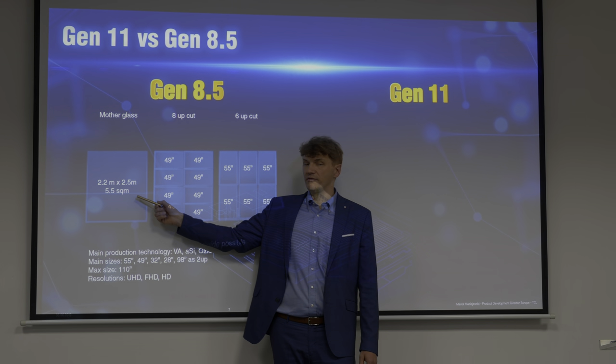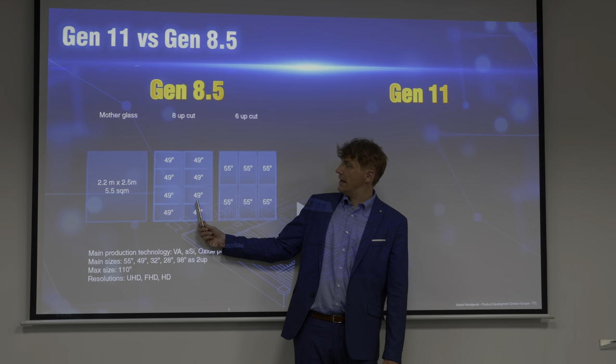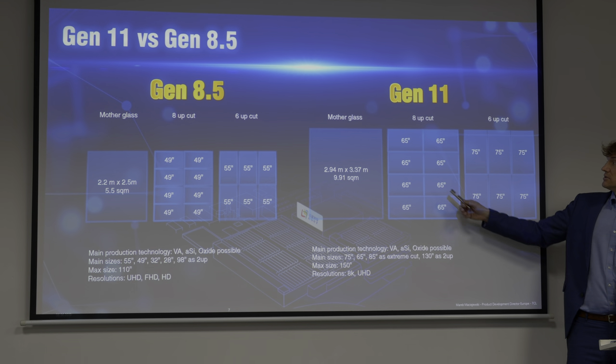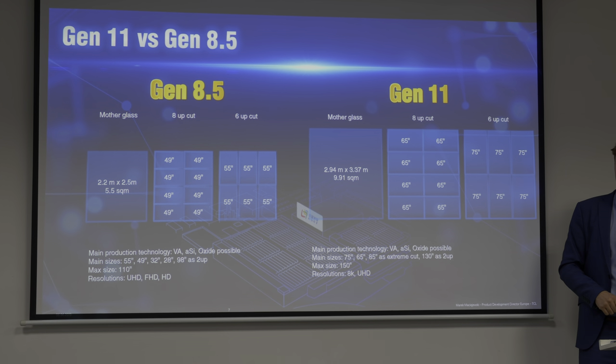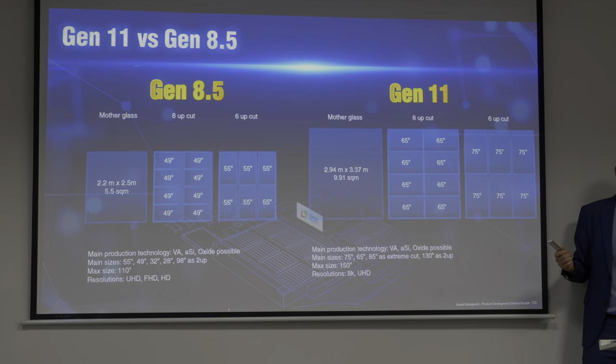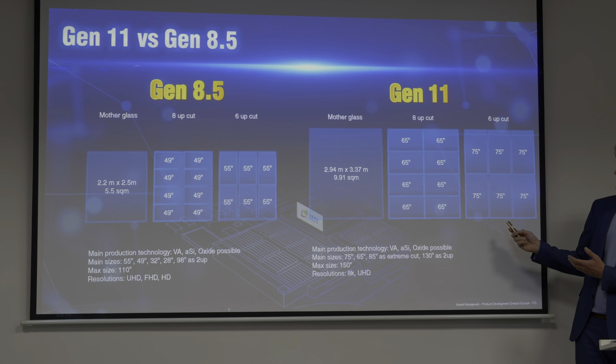You mentioned that optimization of panel size is very important to reduce wastage. Can you explain a bit more? Key to delivering very good panel cost is to use the glass almost 100%. So if we cut six times 55 from the G8.5 fab, our utilization is close to 100%. The same target we have for G11 — we design the size of the glass to cut eight times 65 or six times 75 also with utilization close to 100%. From G11 we can cut a maximum 150-inch, but if we do it, we use only 60% of the glass, and the rest cannot be used.